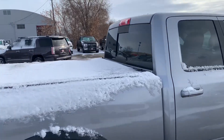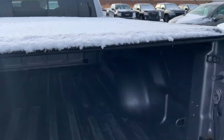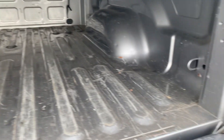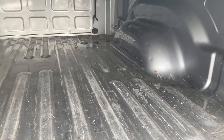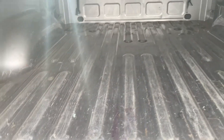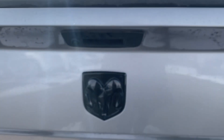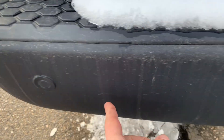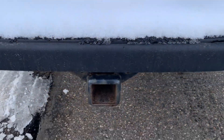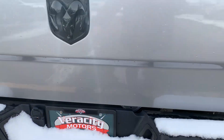Got a very nice tonneau cover on the back here as well. Here's what the bed is looking like — pretty standard use, a few scratches and things like that, but no big dents or holes or anything of that nature. Still in pretty darn good shape. This one also has the reverse camera built into it right here in the tailgate, and it does have the reverse sensors in the bumper. And then you've got your hitch back here, as well as your four and seven prong hookups for pulling.